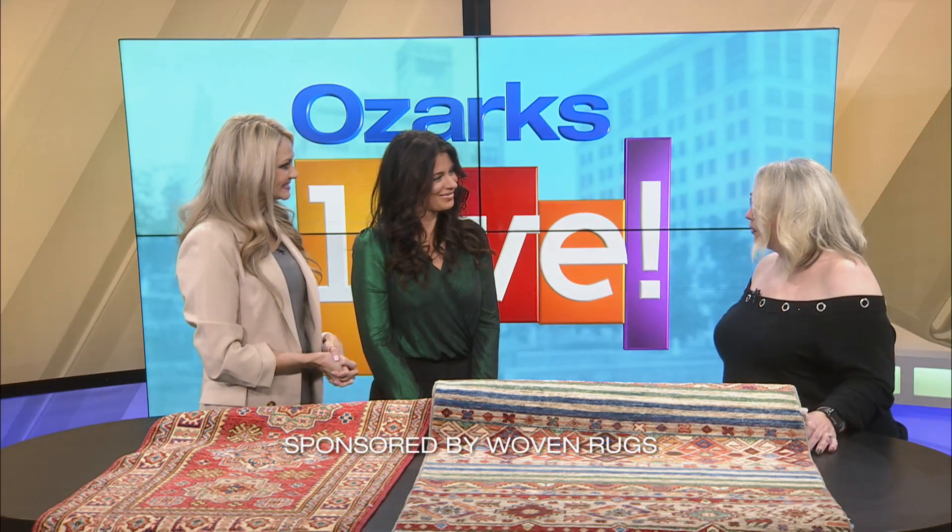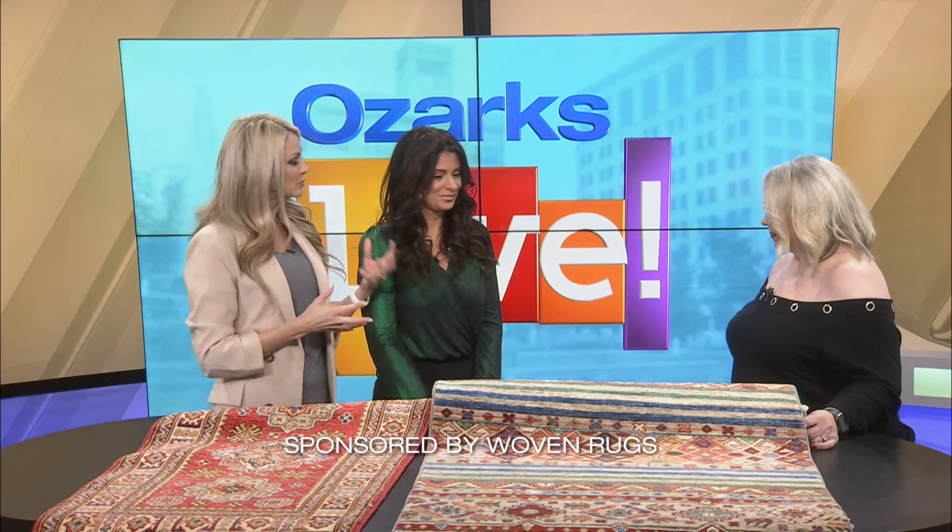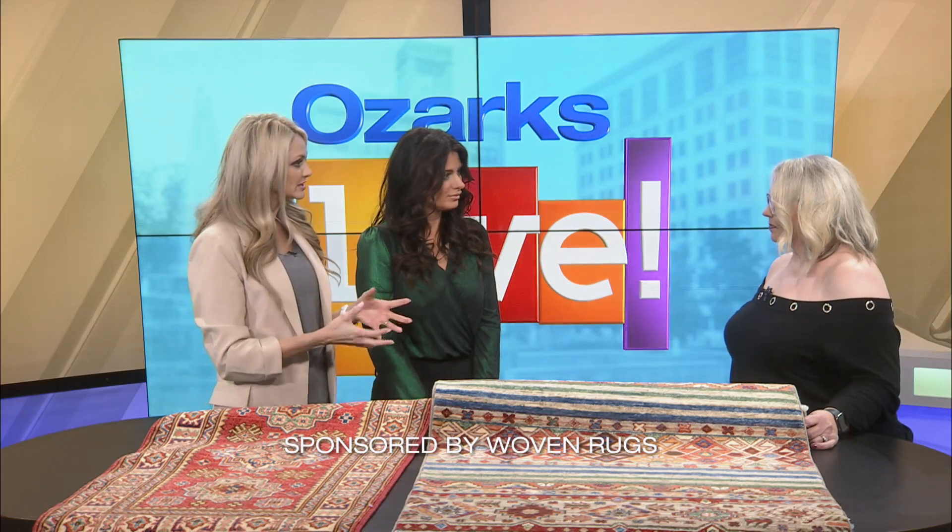Welcome back. Woven Rugs offers a wide variety of customized and one-of-a-kind rugs, and with us now is store manager Barb. Barb, how are you? I'm doing wonderful. Thank you for having me today. Well, these look absolutely beautiful, so I wanted to start with what your business is, Woven Rugs. Talk to us about that.